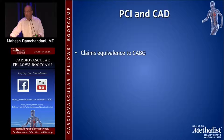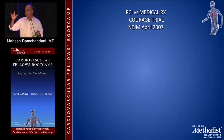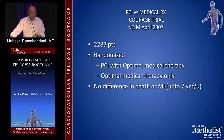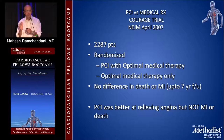PCI claims equivalence to coronary bypass surgery and therefore claims parallel benefit over medical therapy based on trials comparing CABG to medical therapy. The COURAGE trial, published in the New England Journal in April 2007, looked at PCI versus medical therapy in almost 2,500 patients randomized to PCI with optimal medical therapy versus optimal medical therapy alone. They showed no difference in death or MI up to seven years' follow-up. However, PCI was clearly superior at relieving angina, though not myocardial infarction or death — very effective at relieving symptoms in appropriately selected patients.